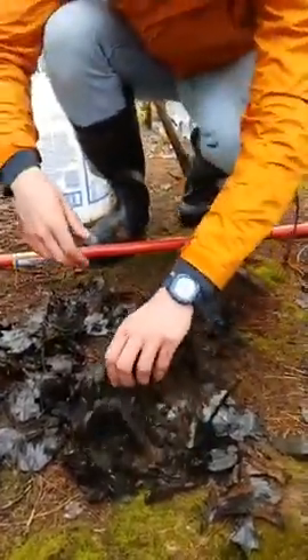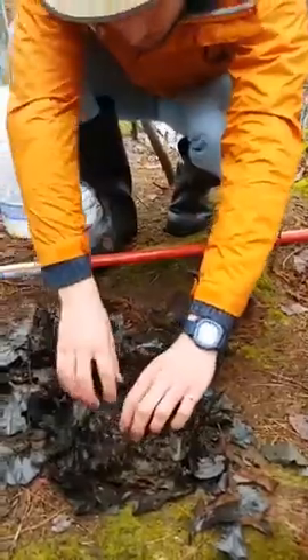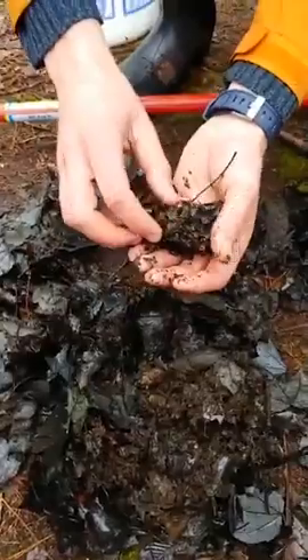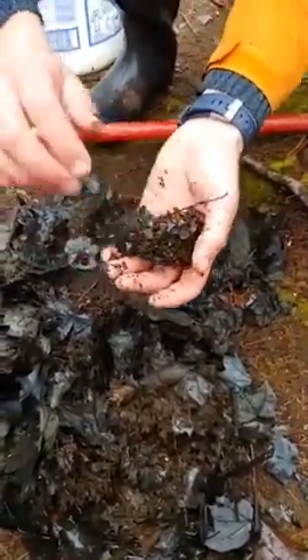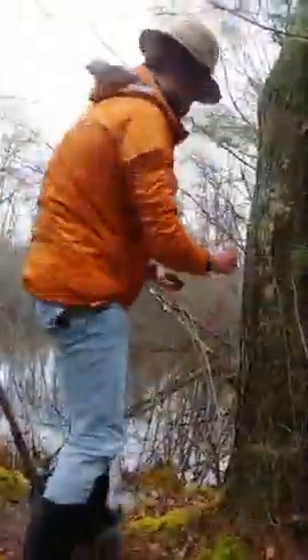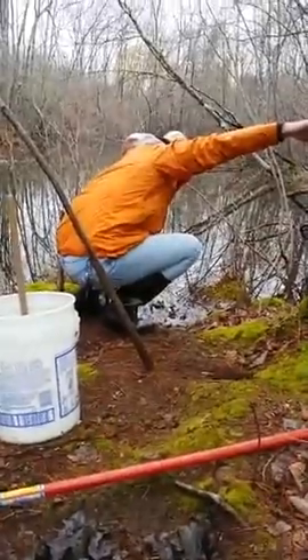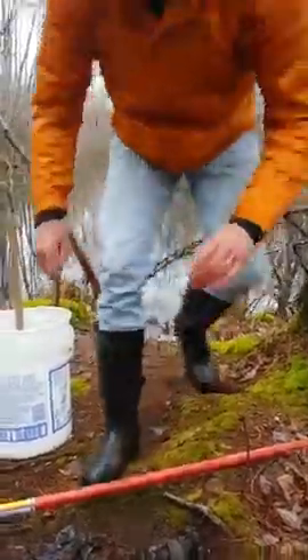I'm worried there are more tadpoles in here slowly dying on land, so I'm going to pick up this whole pile and move it back. Someone asked: how long does it take to grow from tadpole to frog? When we come out here with kids in summertime — in May and June — we're seeing fully grown frogs. So each stage probably only takes a couple of weeks.